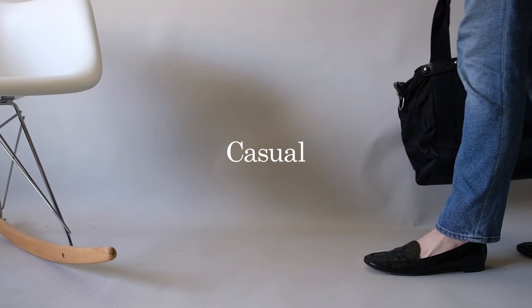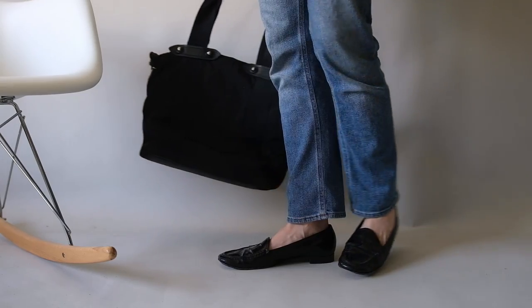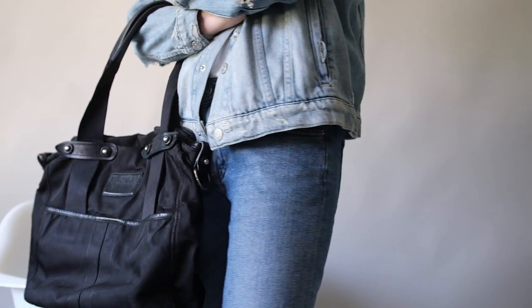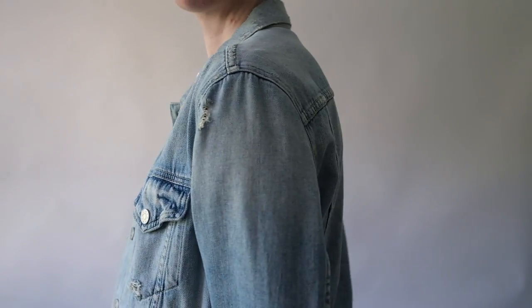For a casual look, pair your loafers with high-waisted denim jeans, a white tee, and a denim jacket. Here we have jeans from Totem, a boxy white tee from Koss, and a denim jacket from Amo. This look is perfect for a weekend brunch or a day out with friends. It's comfortable, stylish, and effortless.